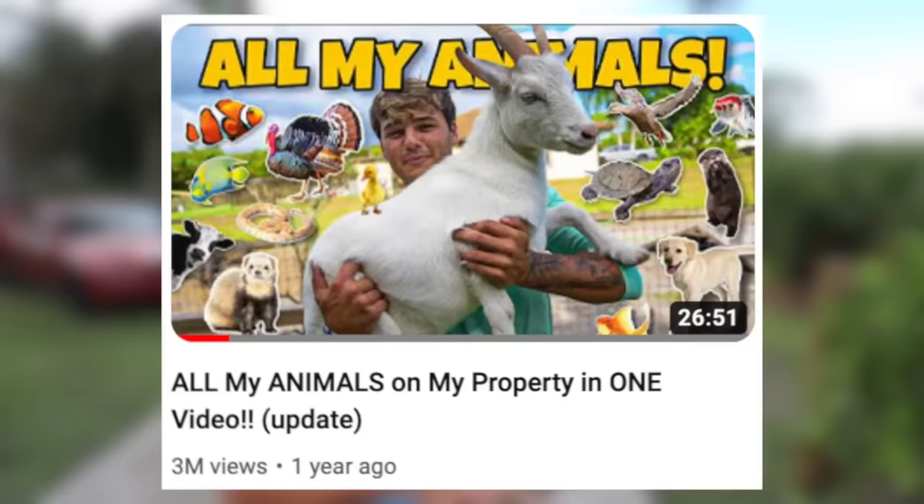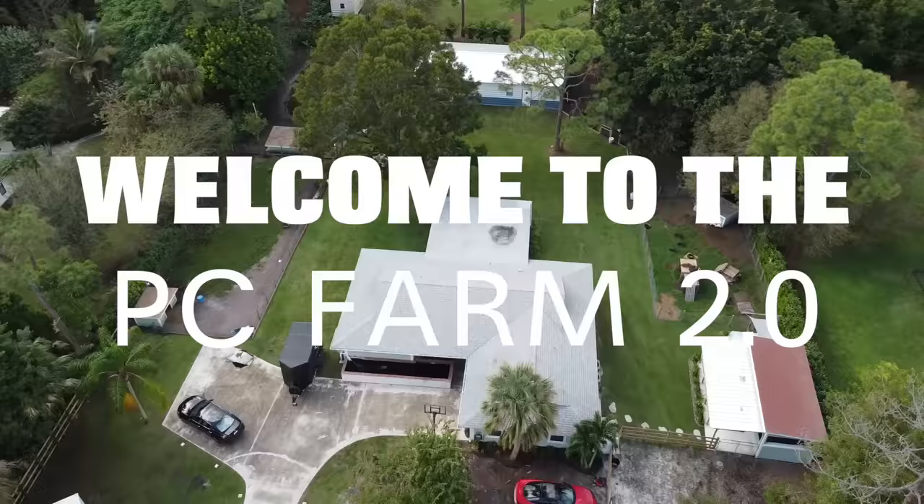What is going on, Caferos? Welcome back to another video. This right here is all of my animals — it's a big update for you guys. It's been over one year since I've done a video like this. If you're just finding my channel right now, welcome. This is the PC Farm, and you're about to see everything we have. Let's head on in and get started.